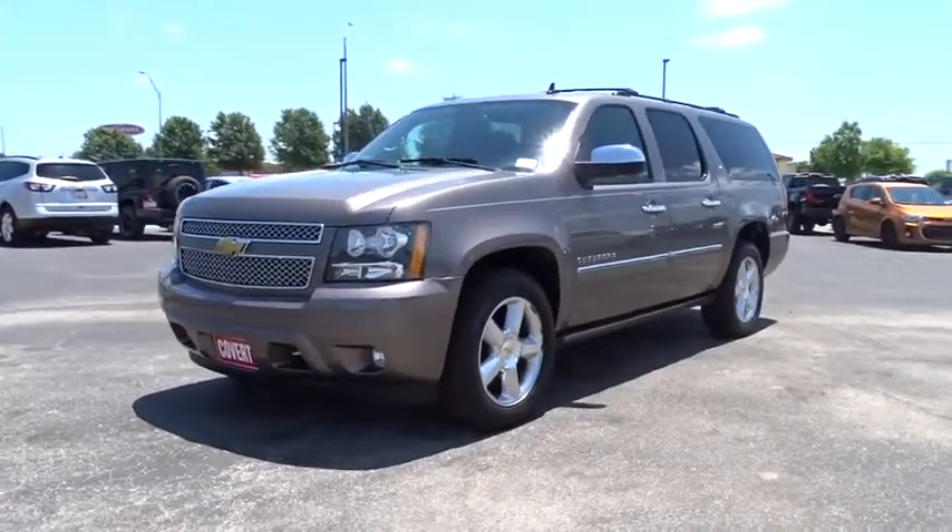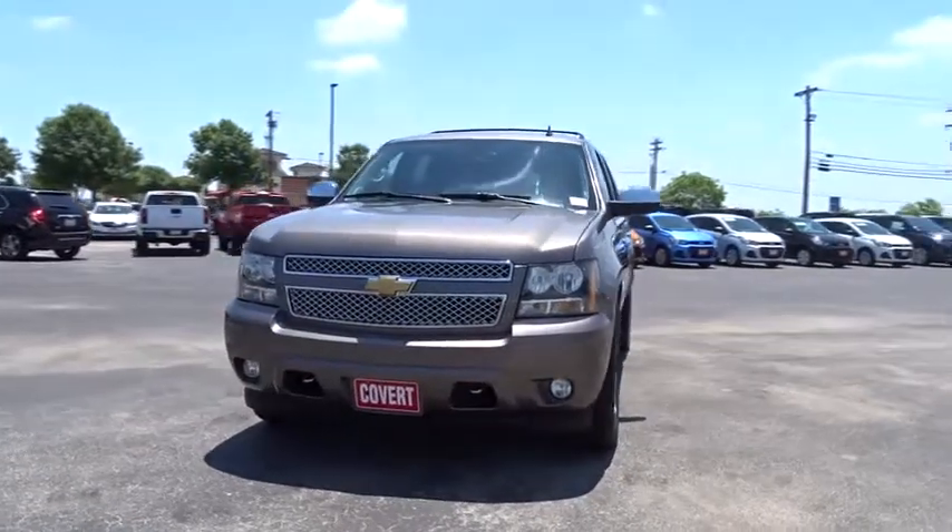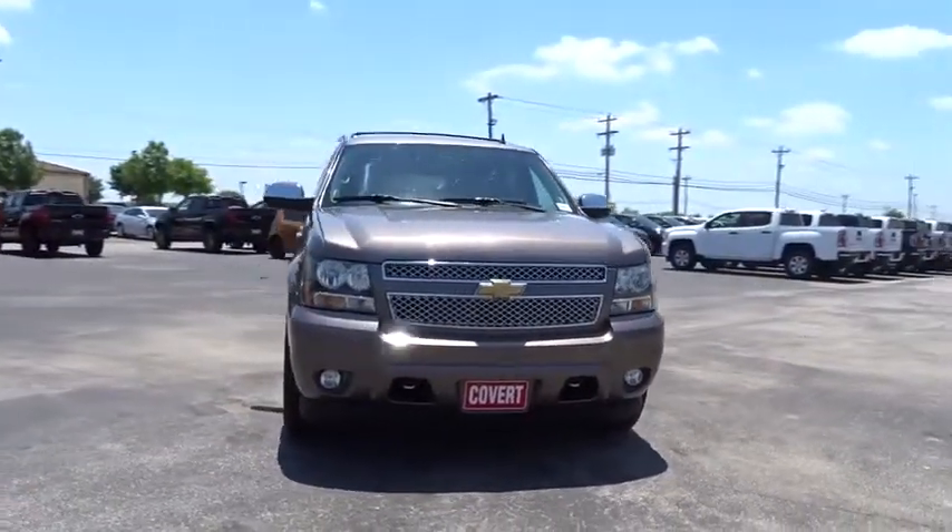The 2014 Chevrolet Suburban. Suburban excels at towing heavy trailers, hauling loads of people and gear, and enduring hard use and rugged terrain.